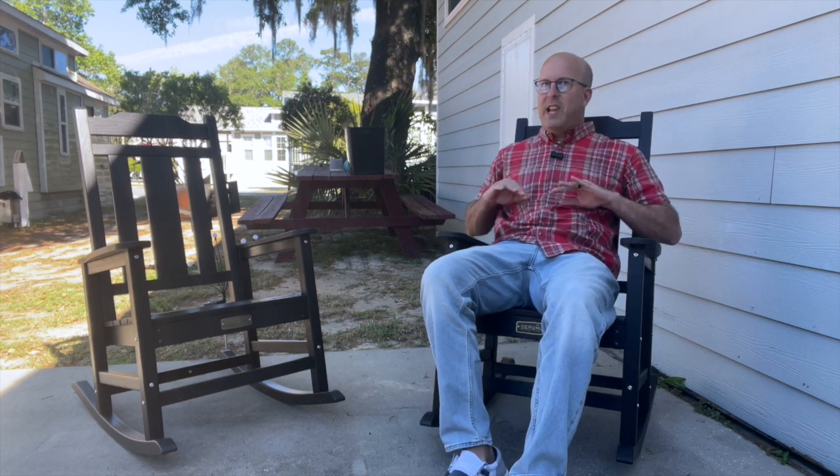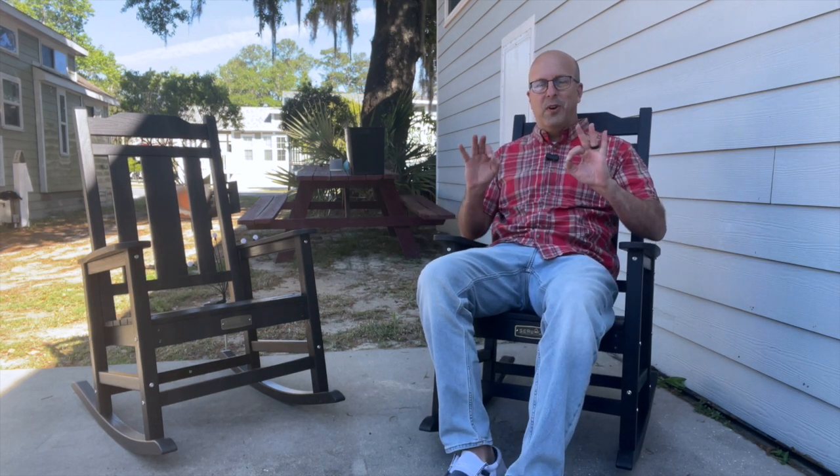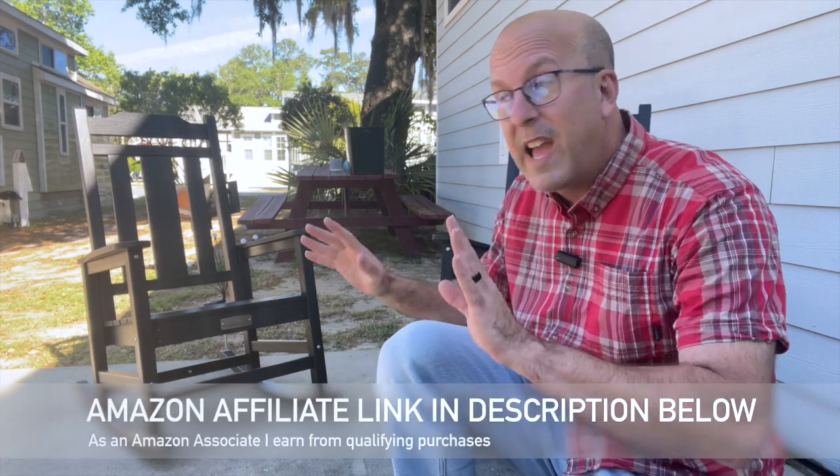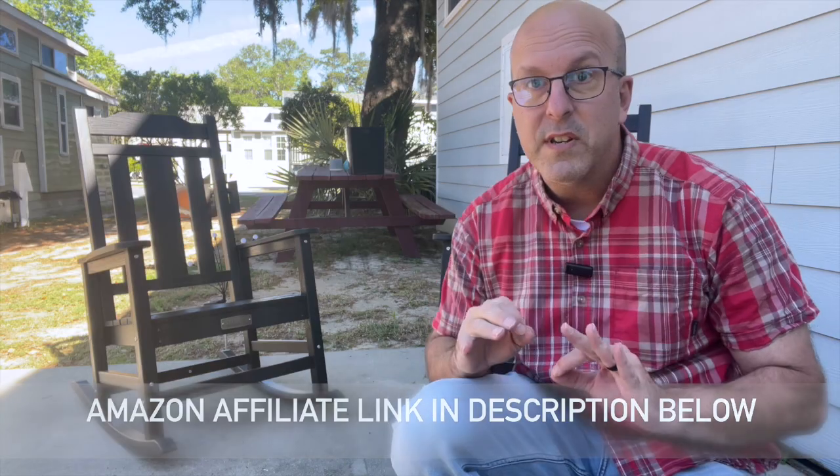Hey everyone, welcome back to the campground and check out these rockin' chairs by Serwall. We got these pair of rockin' chairs because we just wanted a way to sit on our porch, relax, and enjoy the view out here. And these were the perfect addition.